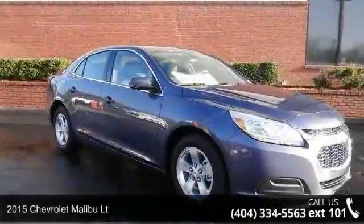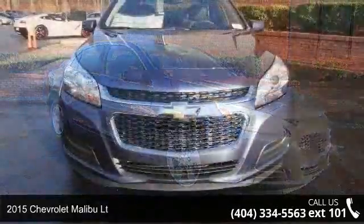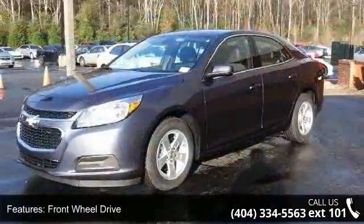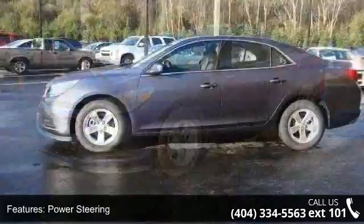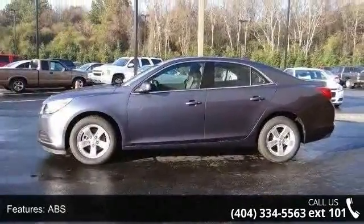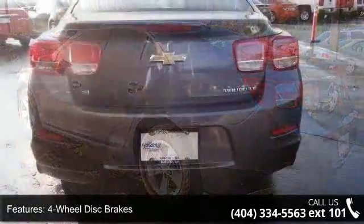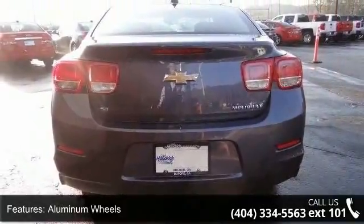Imagine yourself in this 2015 Chevrolet Malibu LT. If you are looking for an automobile with great features, look no further. This vehicle comes with a reliable 4-cylinder engine connected to a smooth-shifting automatic transmission. This vehicle's top features include front-wheel drive, power steering, ABS, 4-wheel disc brakes, aluminum wheels, automatic headlights, MP3 player, auxiliary audio input, satellite radio, and Bluetooth connection.